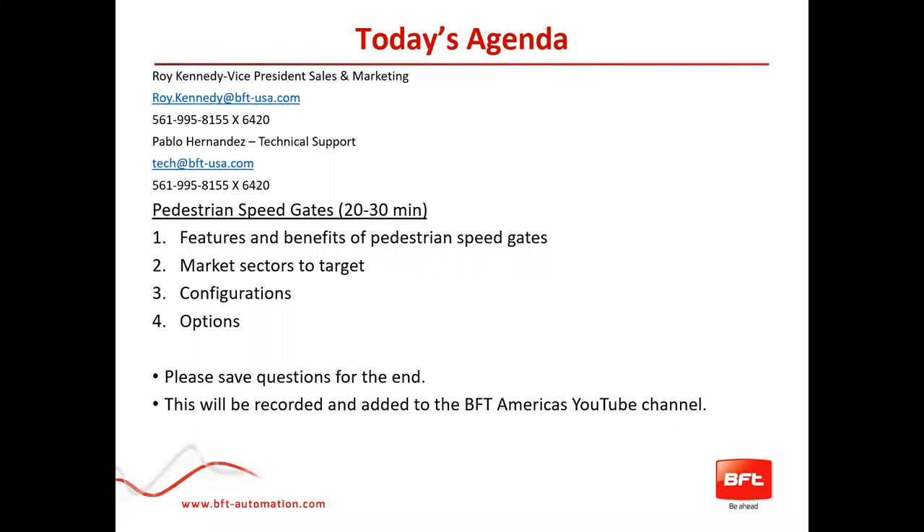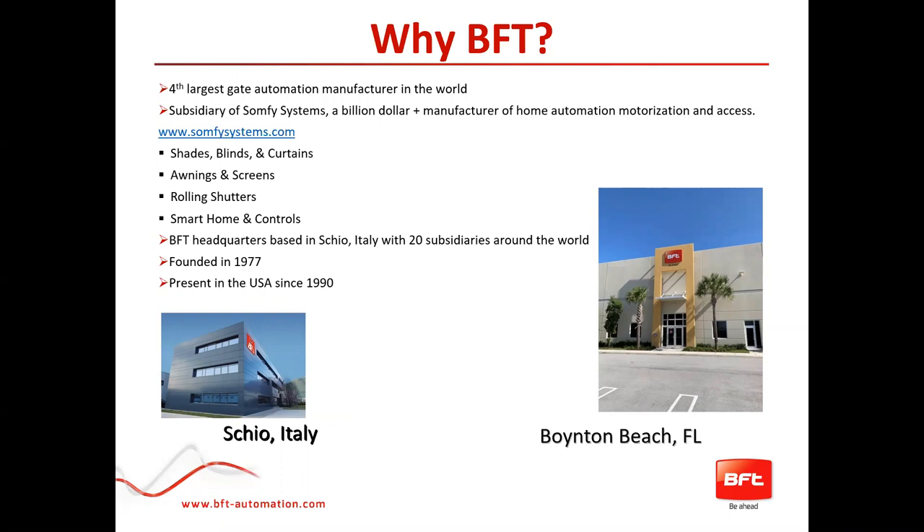All of these will be recorded and added to the BFT Americas YouTube channel. Why BFT? BFT are the fourth largest gate automation manufacturer in the world. We're actually a subsidiary of the SOMFI Systems company, which is a billion dollar plus manufacturer of home automation, motorization, and access. You can check out what they do at SOMFIsystems.com. They deal with automated shades, blinds, curtains, awnings, screens, roller shutters, smart homes, and controls. BFT is headquartered in Schio, in northeastern Italy in the foothills of the Alps, with about 20 subsidiaries around the world. We were founded in 1977 and have been present in the US since 1990.